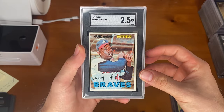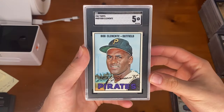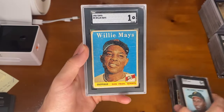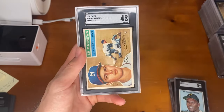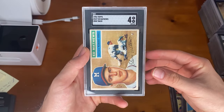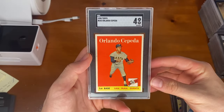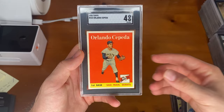67 Topps Hank Aaron. 67 Topps Clemente. 58 Topps Willie Mays. 56 Topps Eddie Matthews. And the last card that was subbed with us, Orlando Cepeda rookie, 1958 Topps and an SGC 4.